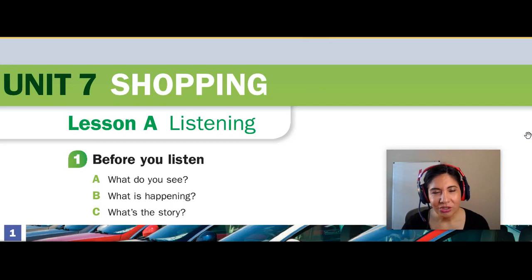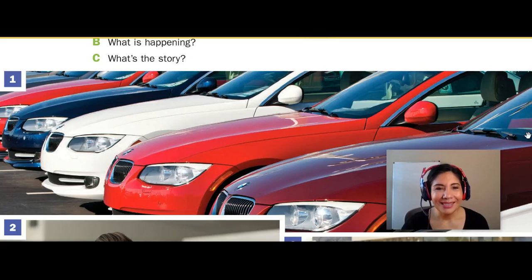Those are the three questions that we will use to analyze. Number one, I see cars in a parking lot. It looks like they are for sale, and these cars are being looked at by people who want to buy a vehicle.